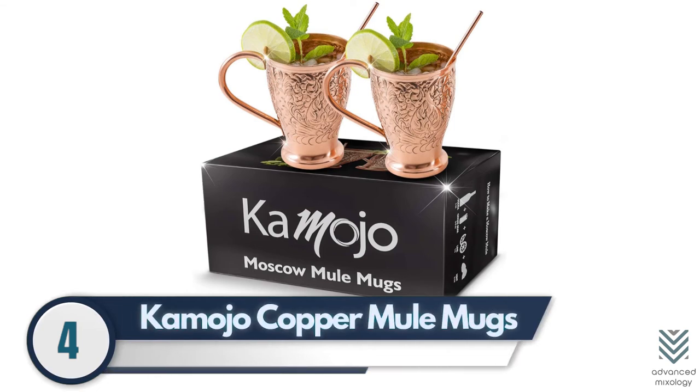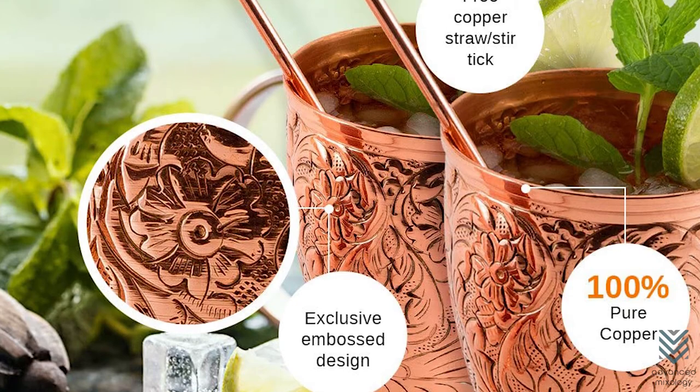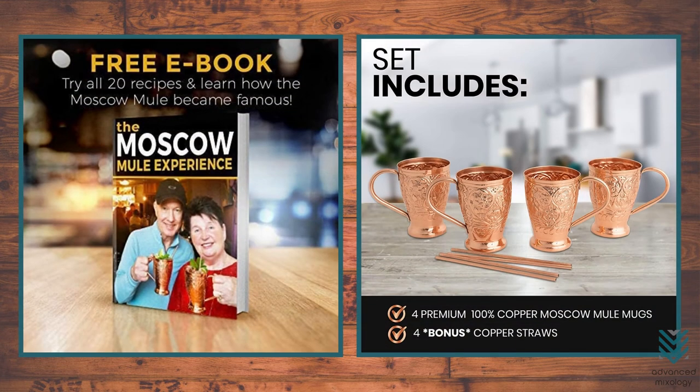Kamojo Copper Mule Mugs. The Kamojo Moscow Mule Mug is made of pure copper and has been embossed with a stunning design. It looks great, but it also feels impressive due to its craftsmanship, as each one can hold 16 ounces without any nickel or steel lining inside the cup. You even get an e-book full of recipes along with two free straws that are crafted from pure copper too.